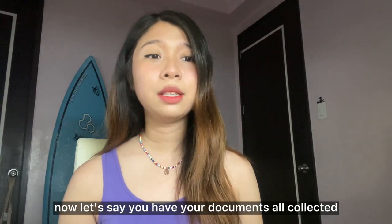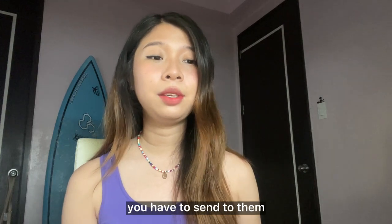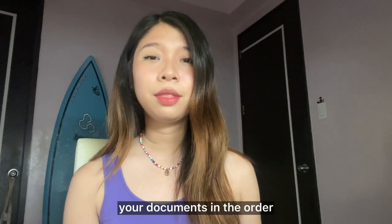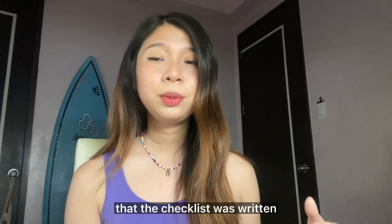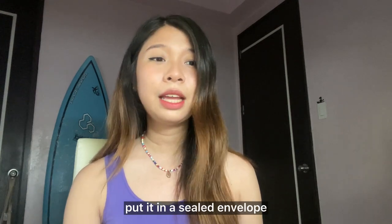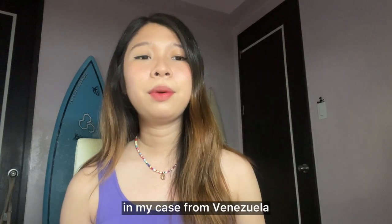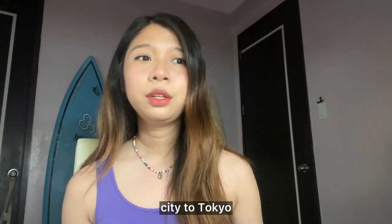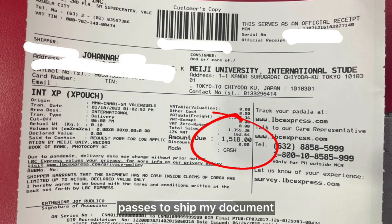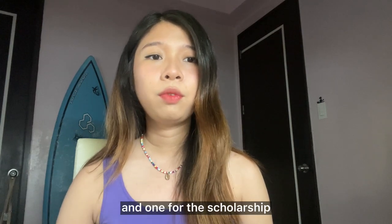Now let's say you have your documents all collected and ready for shipping. They're going to give you a checklist of everything you have to send. I suggest arranging your documents in the order the checklist is written — make sure it's neat and tidy, put a paper clip on it, put it in a sealed envelope, and have it shipped. In my case, from Valenzuela City to Tokyo, it cost me 1,500 pesos to ship my documents — that's one for the university and one for the scholarship.